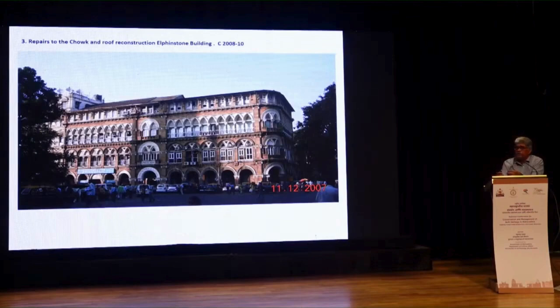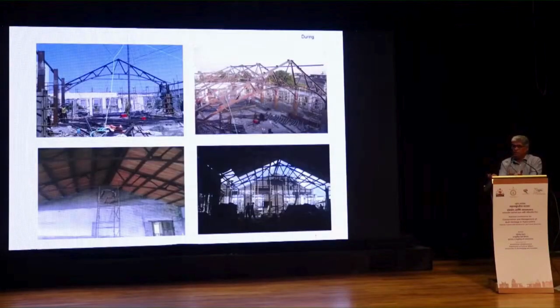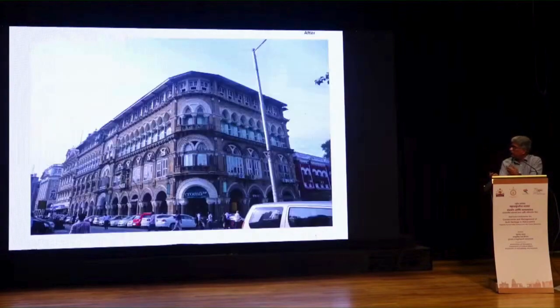Just to show you how different challenges come — this was a building that caught fire in 1985. One portion of the roof was damaged. It's a corner site, and in Mumbai when you work on a corner site on a major arterial road with no open spaces, reconstructing the trusses becomes quite tedious. We had to replicate the trusses exactly identical to what was existing. That was done, and the roof was then restored back to its original.